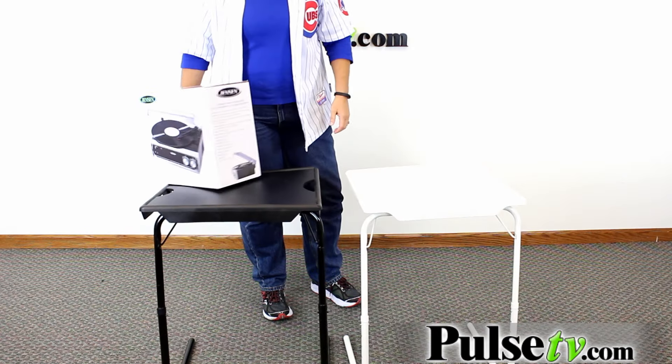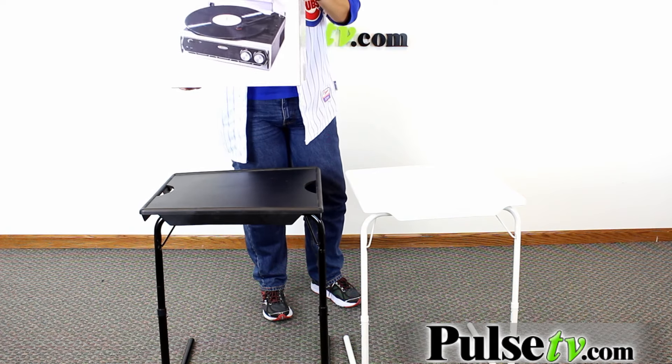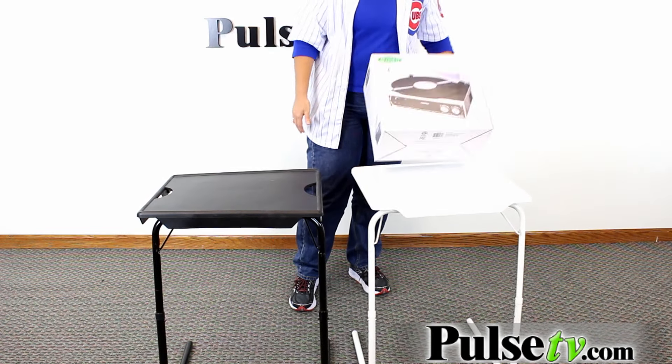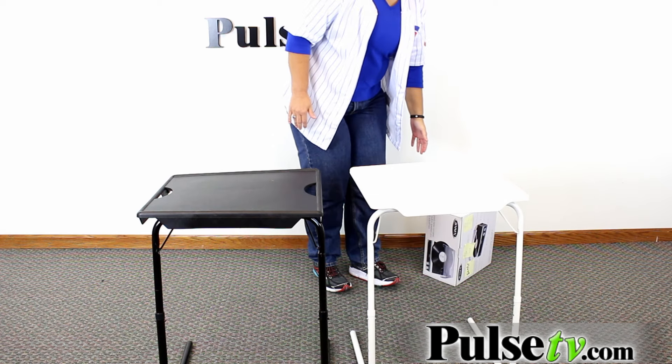In fact, I went out and bought one of those similar tables. I wanted to do a comparison, so we took this turntable, which is about 5 pounds, and we dropped it on the my comfy table. Sure it wobbles a bit, but it stays secure. Then we dropped it on the other one, and whoa, look at that. I don't know about you, but I wouldn't want to eat a hot bowl of soup on that one.